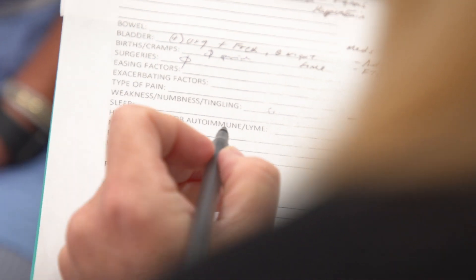In female patients, a hypertonic pelvic floor can be associated with pain with intercourse, urinary urgency, frequency, or burning with urination, and it can also be associated with chronic constipation, diarrhea, or pain with bowel movements.